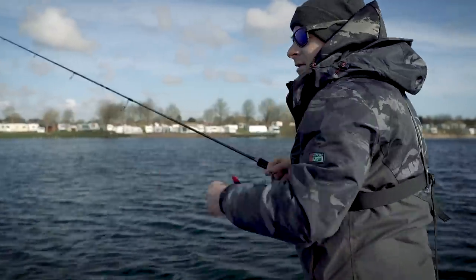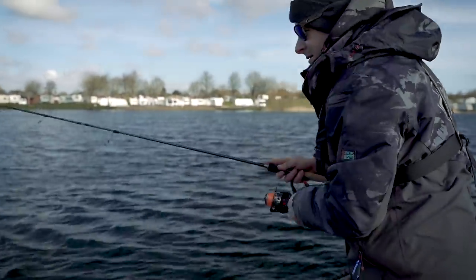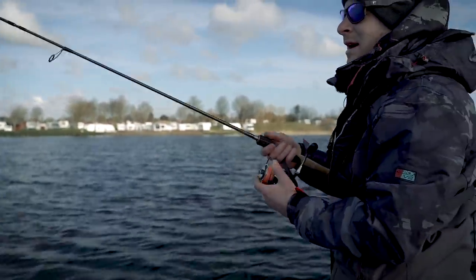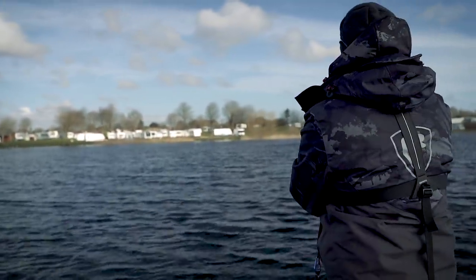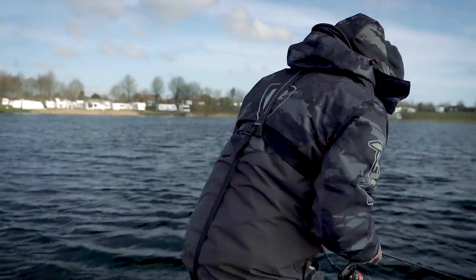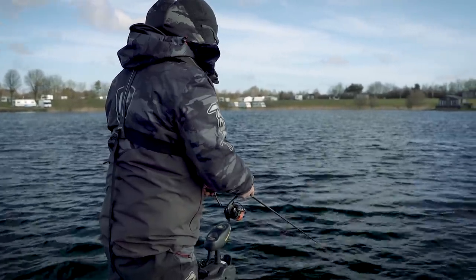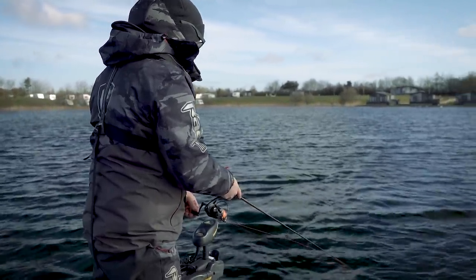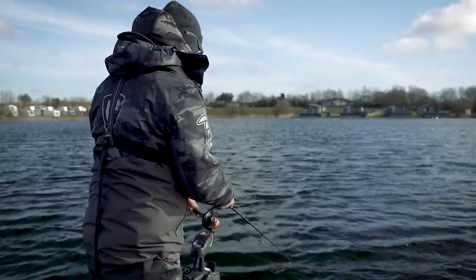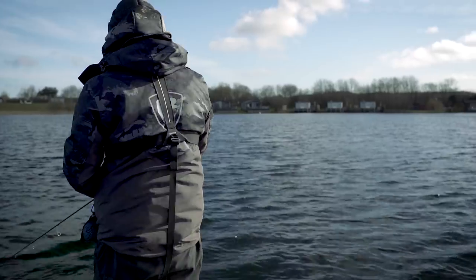Obviously when you start going to your bigger nine or twelve centimeter lures, you sort of come away out of the finesse category. I'm just going to keep working this shelf and see what happens - there's a lot of weed on the bottom still, which could be a good thing if the perch are nestled in there this time of year.